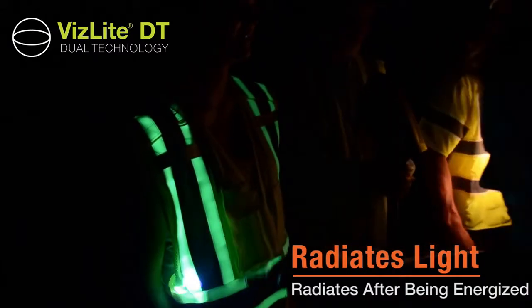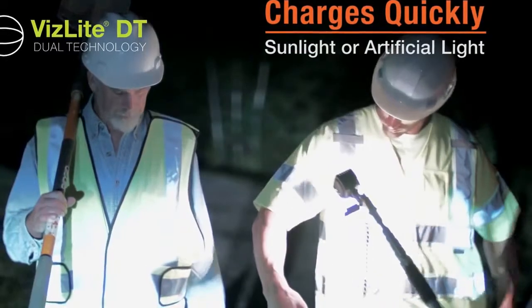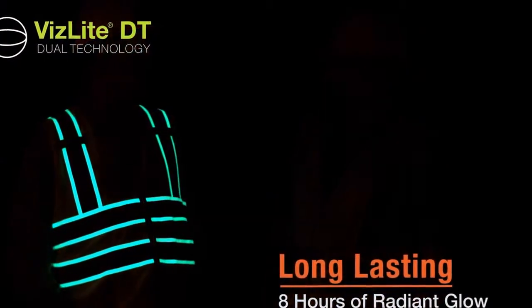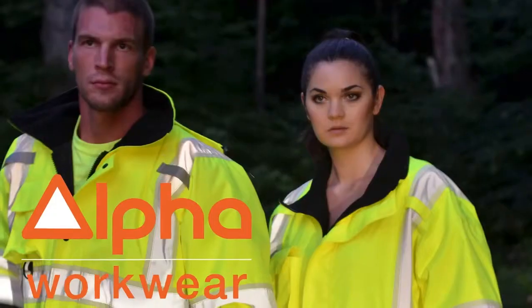VizLite DT radiates visible light after being energized. This patent-pending technology can be charged with natural or artificial light. The charge lasts up to eight hours.